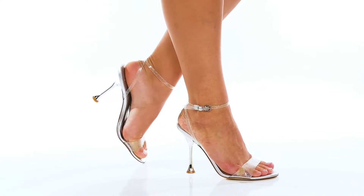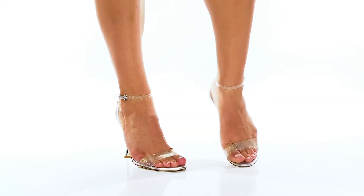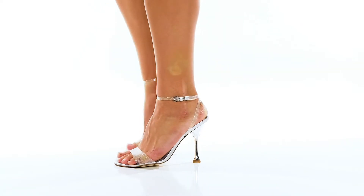Inside there is a very well-padded insole that gives you extra cushioning where you need it most, while the open design of the shoe is sure to keep you nice and cool.